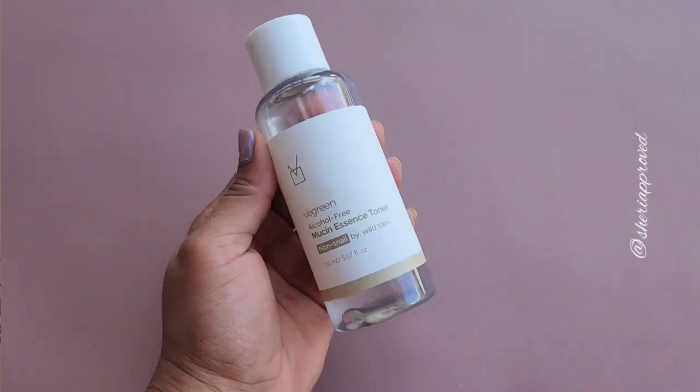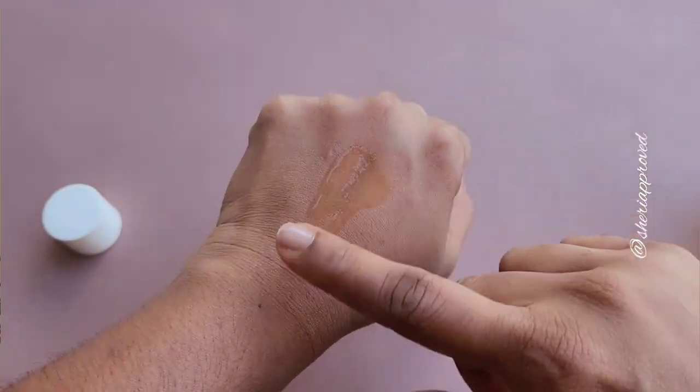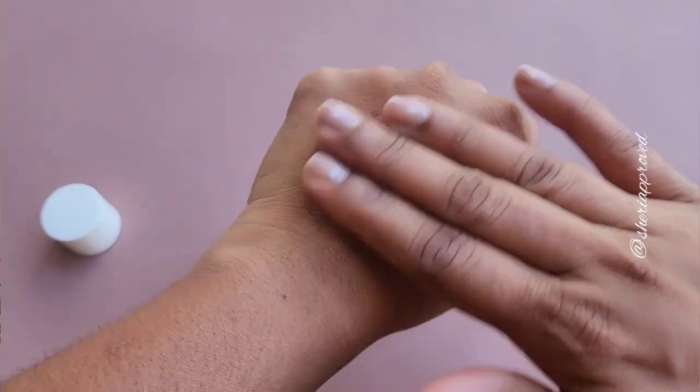Beyond the wild yam extract, this toner also contains panthenol, allantoin — another ingredient I really love — as well as sodium hyaluronate and hydrolyzed hyaluronic acid, so you get hydration at all levels of the skin. The toner has some body and viscosity; it reminds me of the Haru Haru rice toner or the Purito Centella toner — those slightly thicker toners that melt beautifully into the skin.